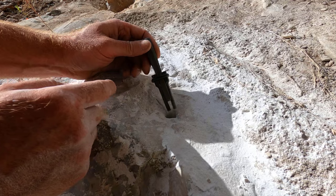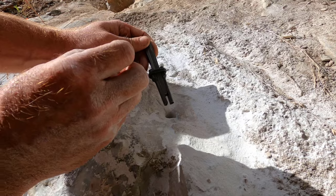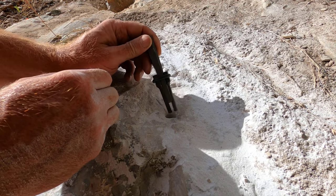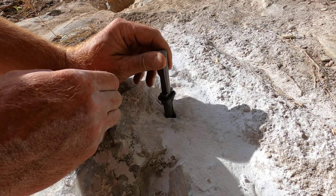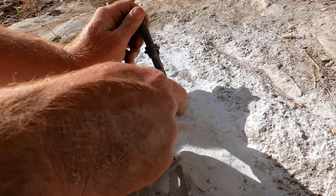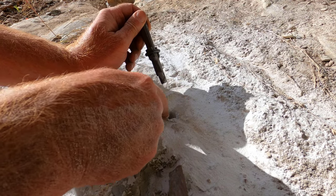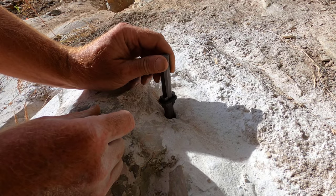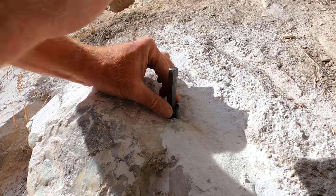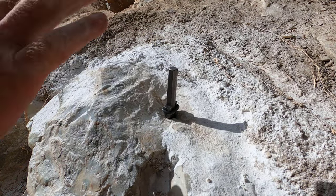The feather and wedges consist of three parts: the two feathers — those are the two sides — and the wedge that jams them and forces them apart. Some of them also have a little retainer clip. The feathers go in the hole, oriented 90 degrees to the direction you want to split. I've also made a little cut with a diamond saw to help the crack propagate in the right direction. I'm going to put three of them in and see if we can pop off this rock.